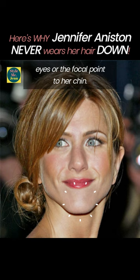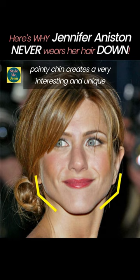Jen has a long and pointy chin which naturally draws the eyes, or the focal point, to her chin. Especially because Jen has such a strong jawline, combining the shape of her square jaws and the pointy chin creates a very interesting and unique lower facial outline for Jen.